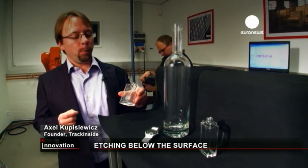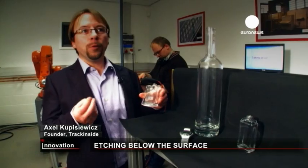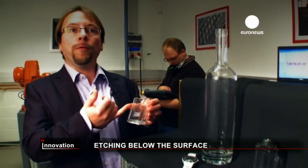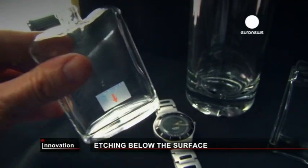This new technology that we've developed satisfies the demands of the pharmaceutical sector that wants to put markings inside the bottle's surface in a non-damaging way. It's also used by luxury goods makers to put, for example, logos on perfume bottles to guarantee their authenticity.